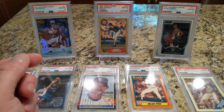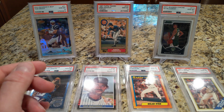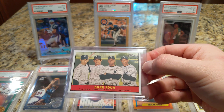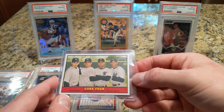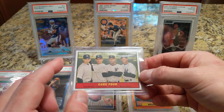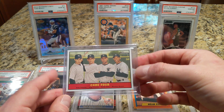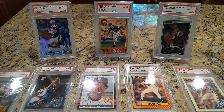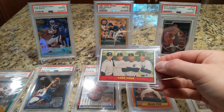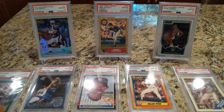Years ago I was doing a run of Topps Heritage Yankees team sets and stopped after six or seven years of heritage, but I went back and found this card — the Core Four — and I really like it. I only have one of them. I think it would be great, albeit probably super expensive, if one day somebody like Steiner Sports put together a Core Four signing. I'd give it serious consideration to have this card signed by all four guys. It's a beautiful card, from what I think is the 1961 Topps design heritage set.